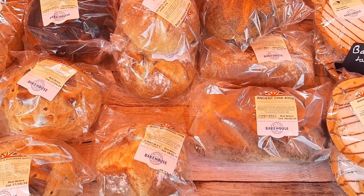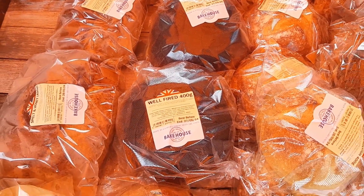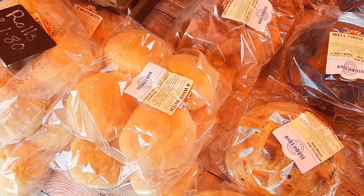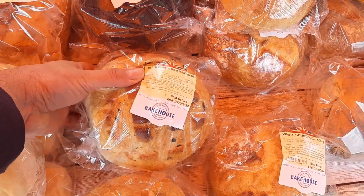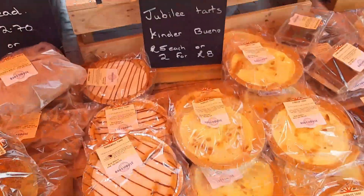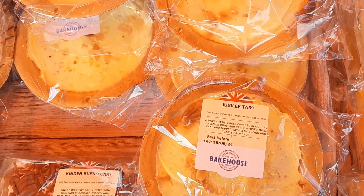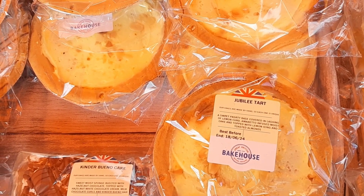Well, all is not lost — I'm going to buy some bread, maybe even the Bakewell tart. Look at all this lovely artisan bread: spelt and honey, slightly burned, black olive and rosemary. There's a Bakewell tart, and a jubilee tart.